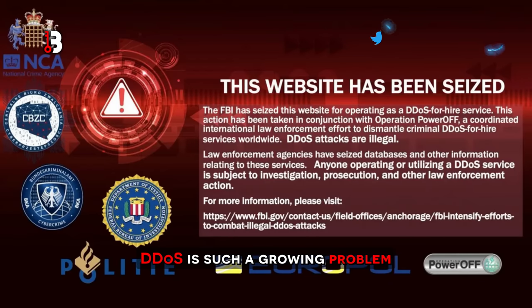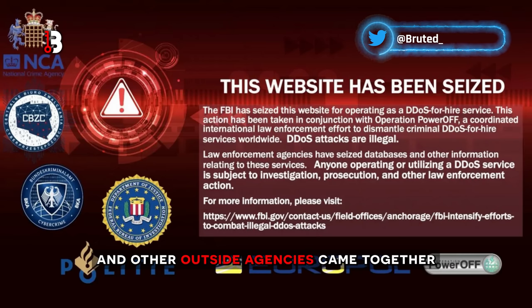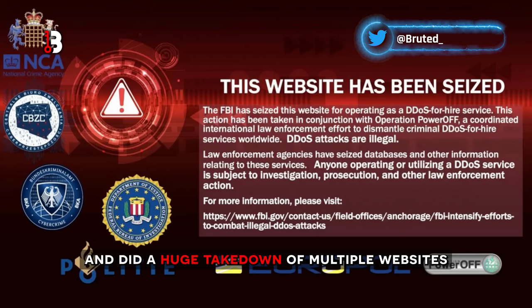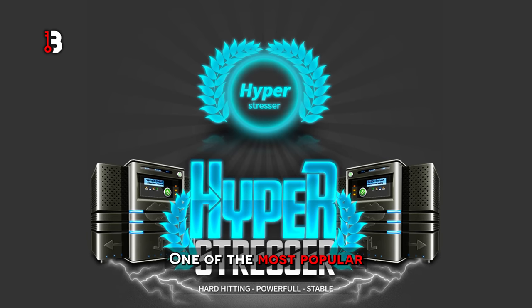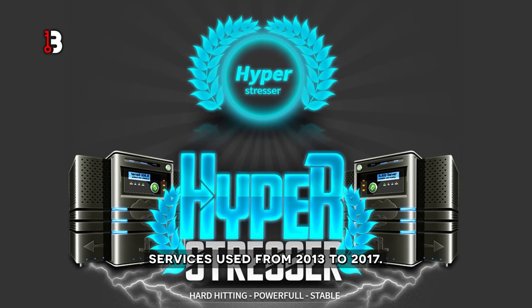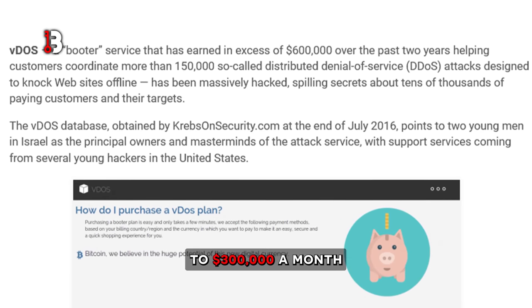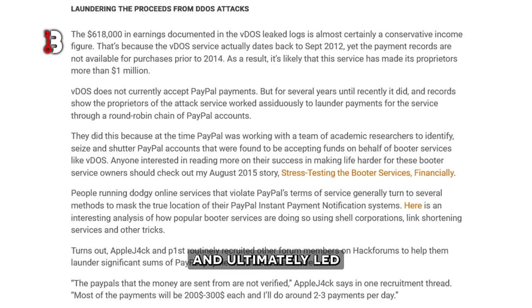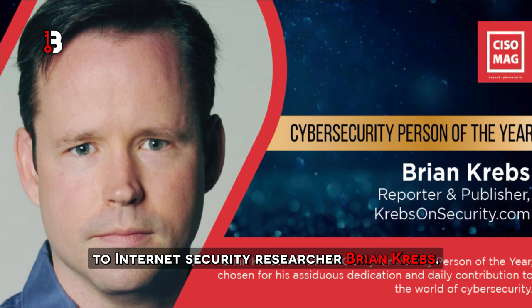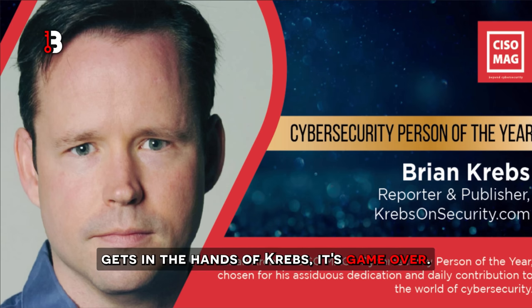DDoS is such a growing problem that law enforcement agencies such as the FBI, Homeland Security, Interpol, and other outside agencies came together and did a huge takedown of multiple websites that offered such services. One of the most popular services used from 2013 to 2017, HyperStressor aka VDoS Stressor, was making roughly $150,000 to $300,000 a month before they decided to implement an API that eventually got exploited and ultimately led to their downfall, as their database was leaked to internet security researcher Brian Krebs. Usually when a criminal's database gets in the hands of Krebs, it's game over.